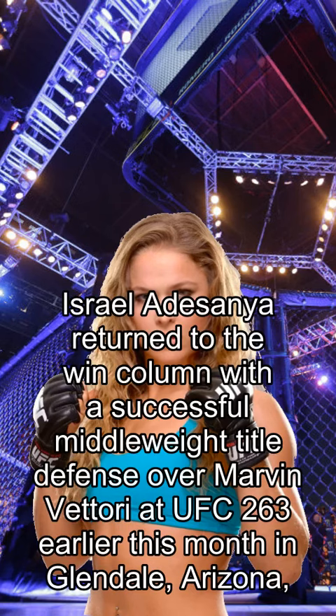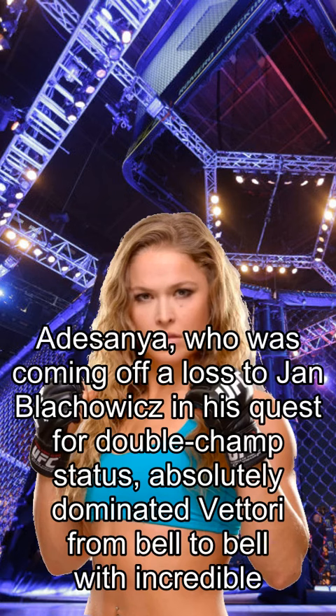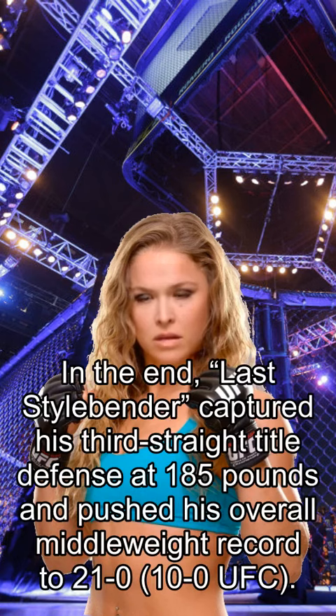Israel Adesanya returned to the win column with a successful middleweight title defense over Marvin Vettori at UFC 263 earlier this month in Glendale, Arizona. Coming off a loss to Jan Blachowicz in his quest for double champ status, Adesanya absolutely dominated Vettori from bell to bell with incredible precision, takedown defense, and shot selection. Last Style Bender captured his third straight title defense at 185 pounds and pushed his overall middleweight record to 21-0, 10-0 in the UFC.